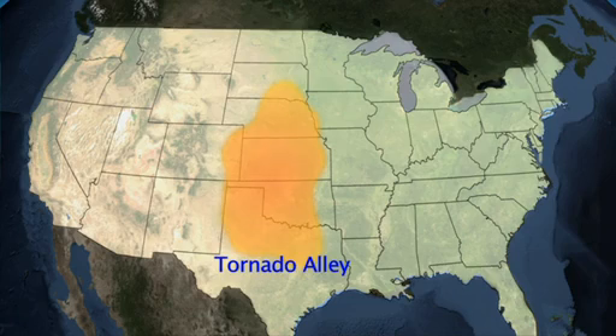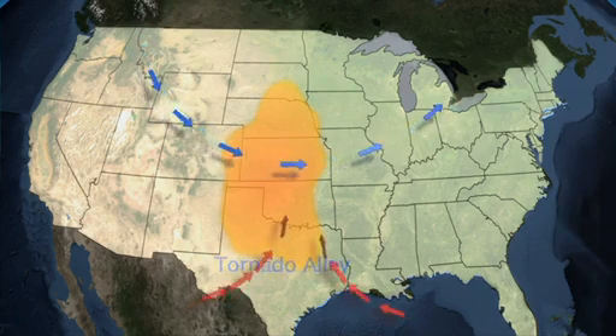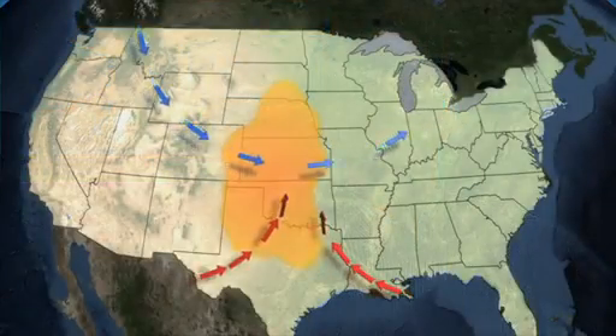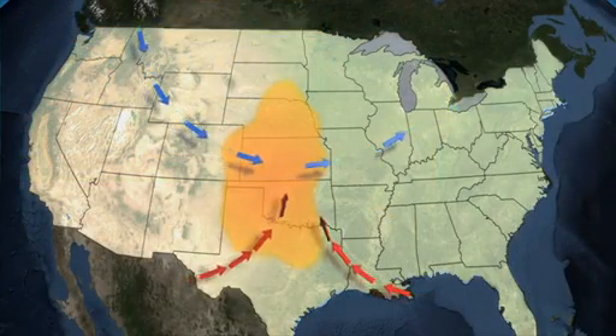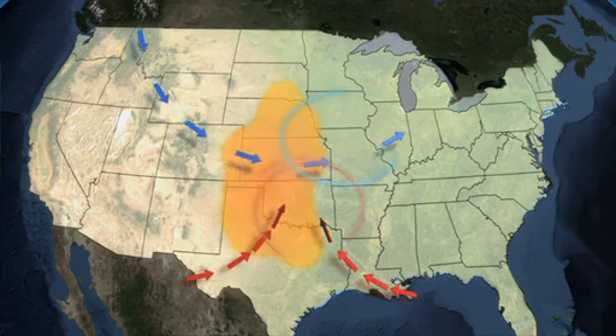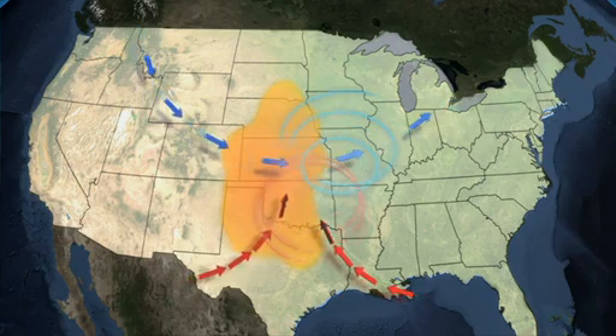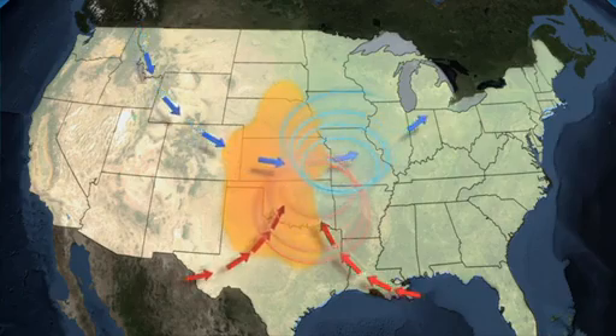You've got the Gulf of Mexico off to the south, and the storm systems, as they pass through, draw this Gulf moisture, this water vapor. It comes right up through the Midwest. Springtime generally reflects what we call a very active jet stream, and it brings very powerful winds right across the Midwest. That combination allows these big storm systems to develop, and wind shear is a very powerful ingredient for tornadoes.